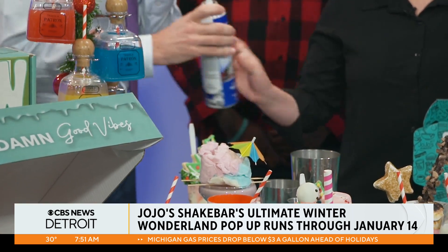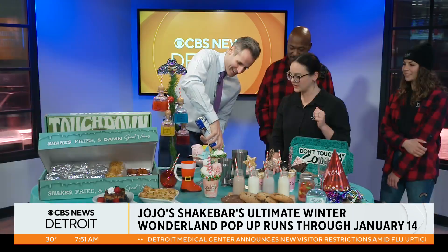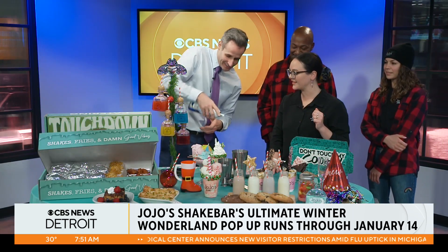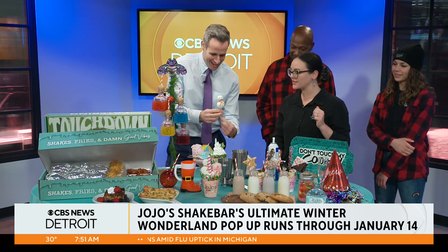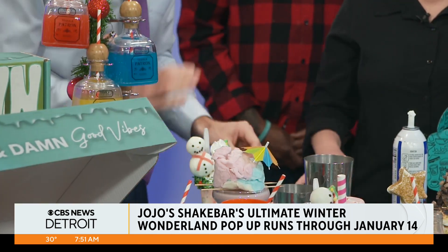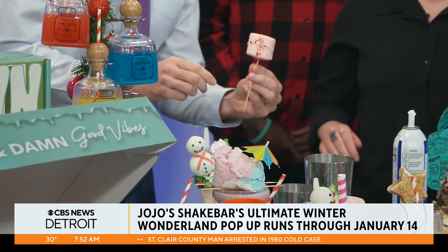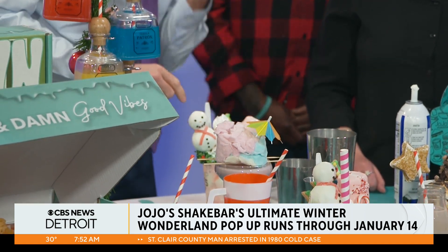Then you're going to do a nice big dollop of whipped cream right in the middle. However much you like — I do like whipped cream! Then if you want to take your snowman — it's made out of our doughnuts — you can plant it anywhere you want. And that is our marshmallow. Looked like a little present there.